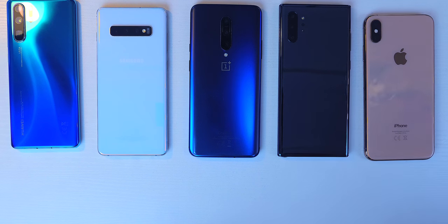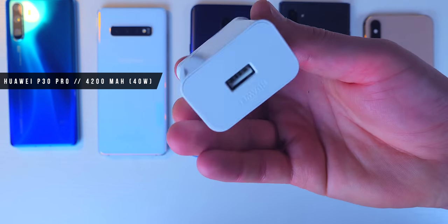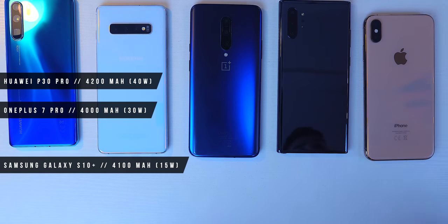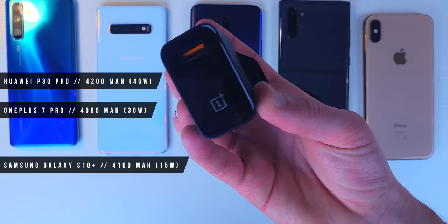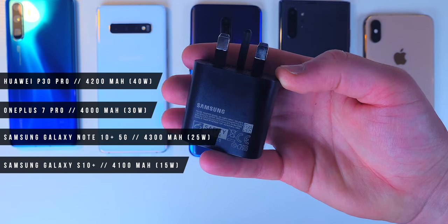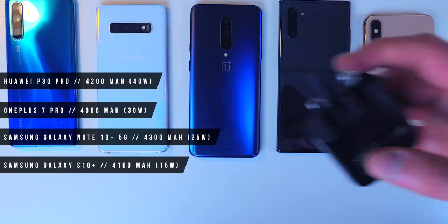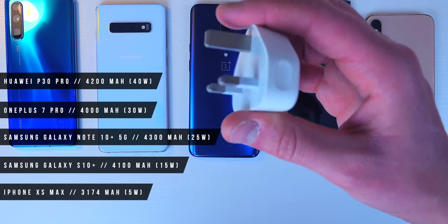I'm only using the chargers that come in the retail box — none of the ones you pay extra for — so this is for the everyday average consumer. The P30 Pro has a 4200 mAh battery with Huawei Supercharge at 40 watts. The S10 Plus has a 4100 mAh battery with a 15-watt charger. The OnePlus 7 Pro has a 4000 mAh battery with a 30-watt warp charge — I'm using the charger from the OnePlus 6T McLaren edition, which is exactly the same technology, just a different color. The Galaxy Note 10 Plus 5G has a 4300 mAh battery, and the retail box charger is 25 watts — although it can charge up to 45 watts, you have to pay extra for that.